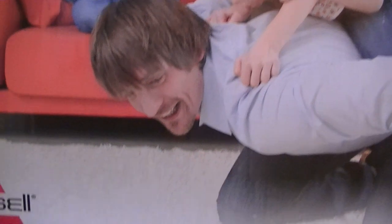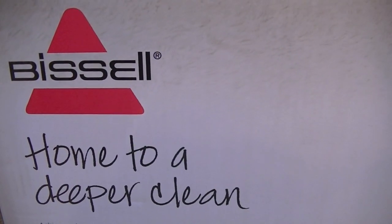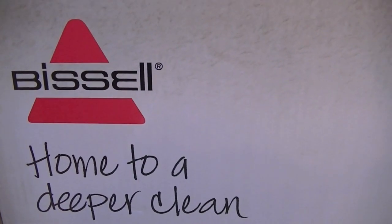Why is he happy? He's quite close to the carpet, isn't he? I think he's happy because that carpet is spotless, it's pristine. And the reason it's pristine, I assume, is because that family owns a Bissell — home to a deeper clean.